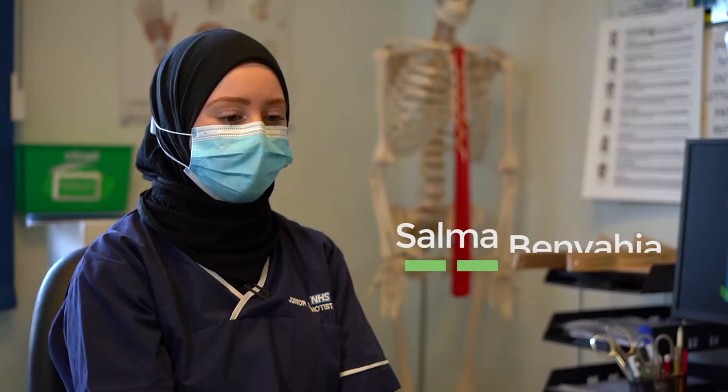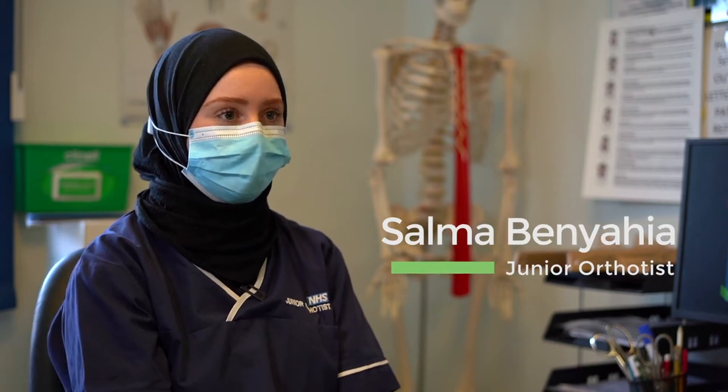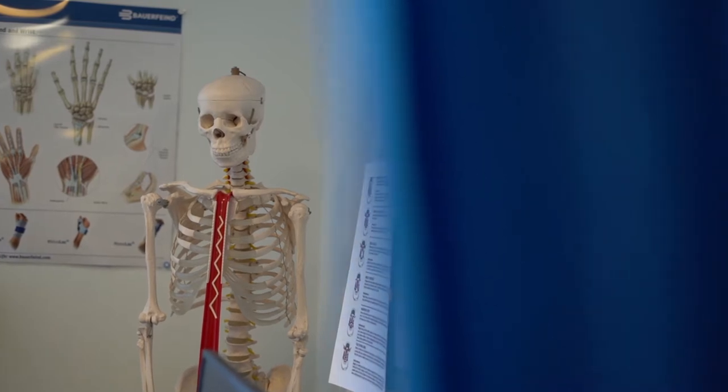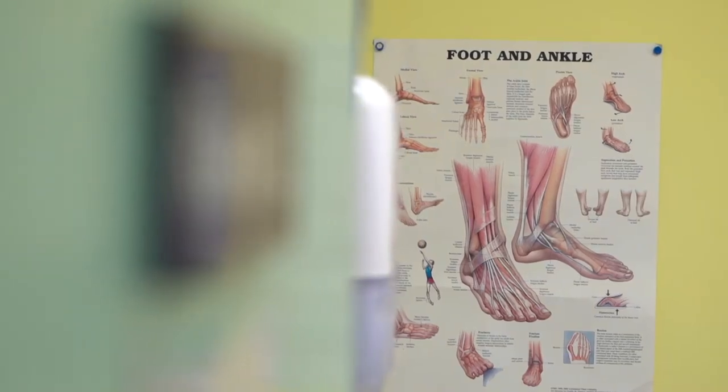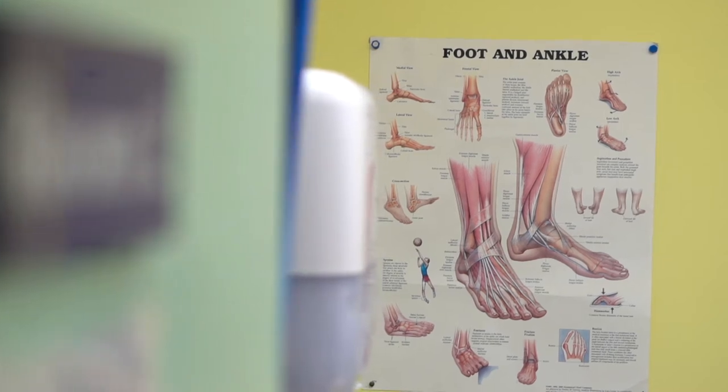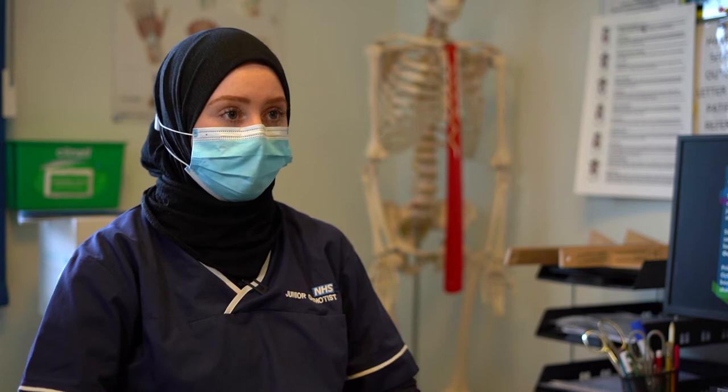My name is Salma and I'm an orthotist. As an orthotist, we do a lot of gait analysis, which is looking at the way people are walking and trying to either improve their mobility and provide solutions for people who have difficulty with certain areas.